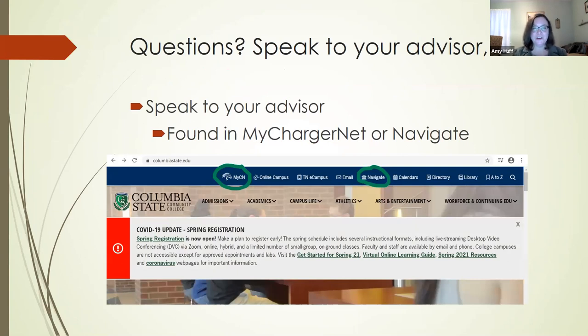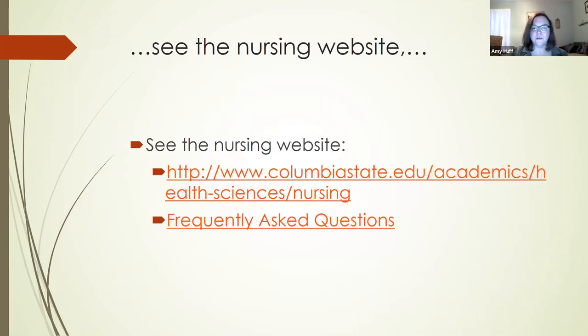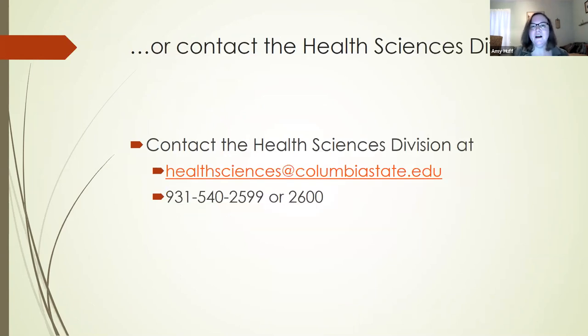Make sure you talk to your advisor. If you're not sure who your advisor is, you can find out by going to My ChargerNet or Navigate — there are links on columbiastate.edu's homepage. You can go to the nursing website; there's so much good information there, including a link to frequently asked questions. If you have a question, probably someone has asked it before — so that's a great place to go. You can also contact the health sciences department by emailing healthsciences@columbiastate.edu or calling 931-540-2599 or 2600.